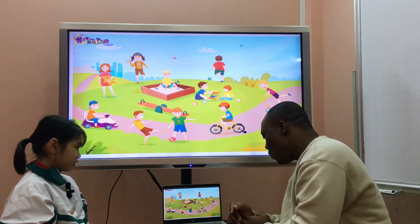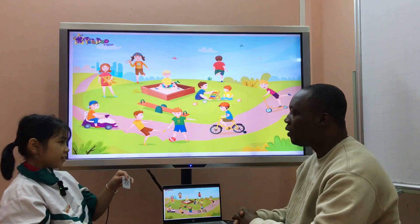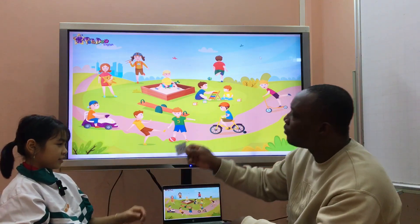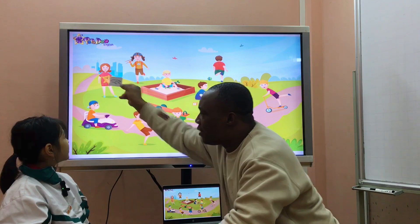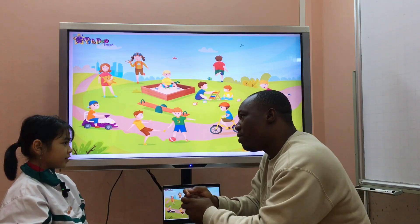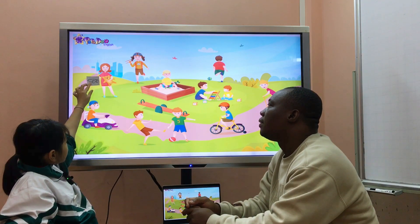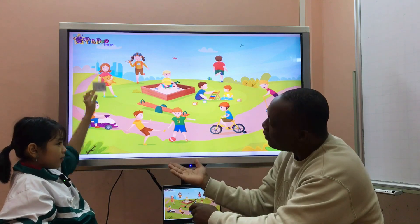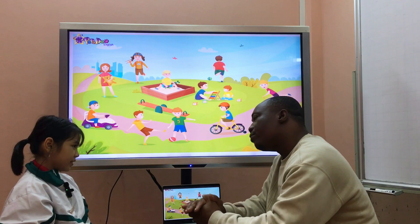Okay Lily, now look at these small pictures. Which ones are goggles? It's here. Very good! Now give me the goggles. I'm putting the goggles on the teddy bear, right Lily? Now you put the goggles next to the teddy bear.